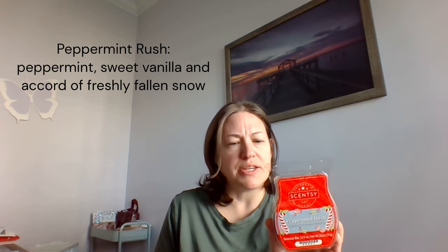For peppermint lovers, Peppermint Rush is returning — this was a Bring Back My Bar. It's peppermint, sweet vanilla, and an accord of freshly fallen snow. This is true, sweet, authentic peppermint — like cracking sweet candy canes. I thought it might smell like candy cane buttercream, but it's really in-your-face peppermint. At the bottom you get a bit of a toothpaste peppermint, which isn't my thing, but if peppermint is your thing you'll definitely love that one.